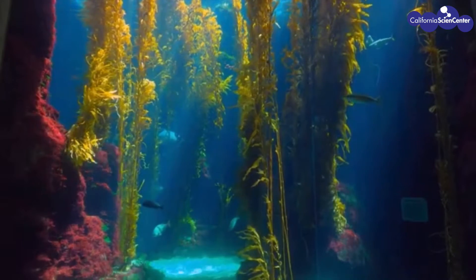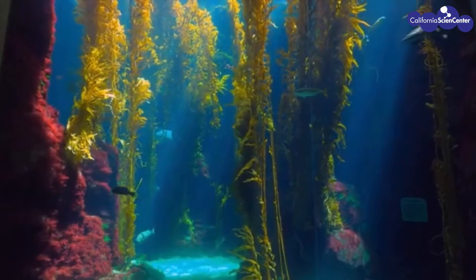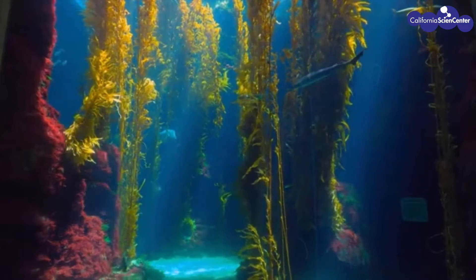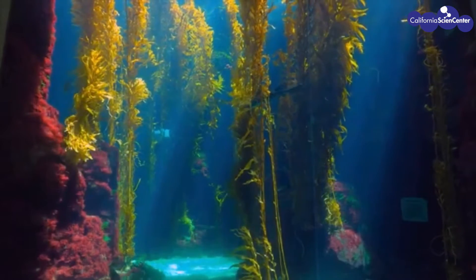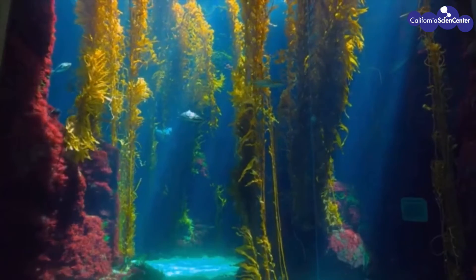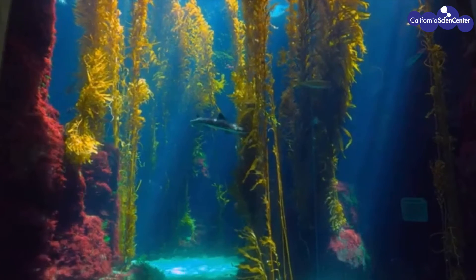So we learned that animals in the ocean have the same senses as us, but they have adapted to use these senses underwater. Fish are absolutely amazing animals, and we hope to see you soon visiting all of our other animals at the California Science Center. Thanks for watching.